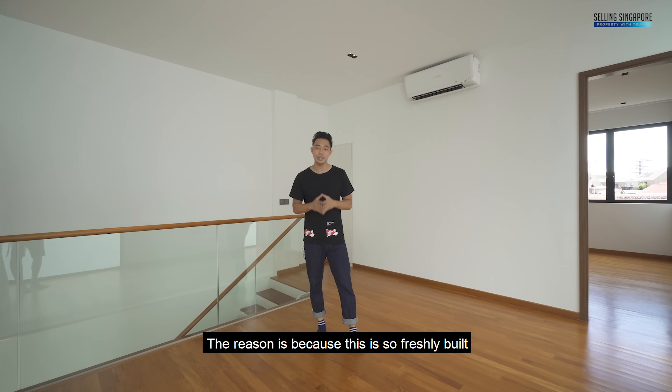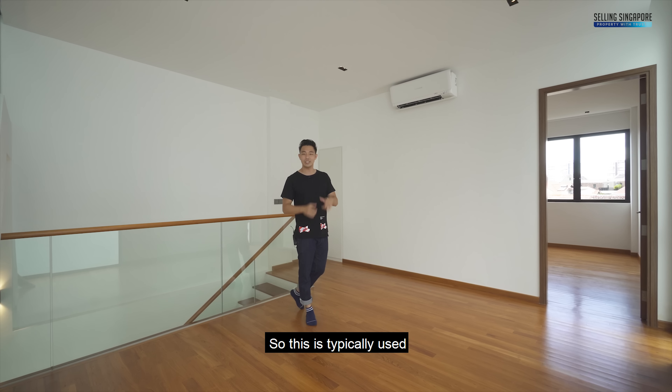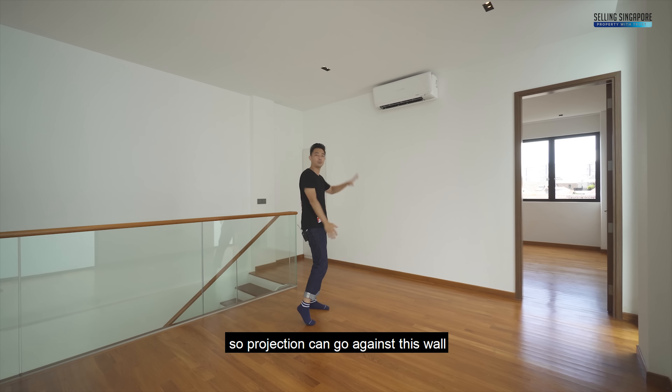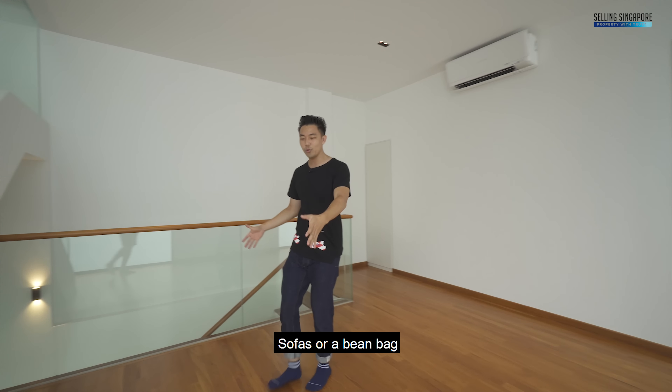Up on the third floor — this is so freshly built that workers are still putting in the finishing touches. This space is typically used as a family area, so just imagine a home theater here: projection against this wall, seating in front — bean bags, however you like. Then flowing through here, the staircase brings you up to the whole floor.